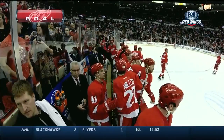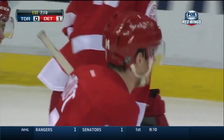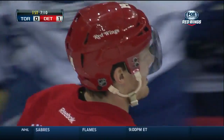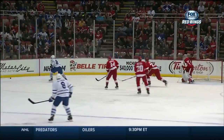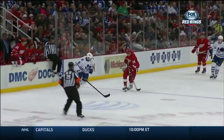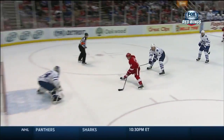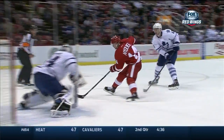1-0 Detroit! Persistence pays off! Team-leading 18th goal! It chipped through by Nyquist. He got his own rebound really, off a Leaf flare, and he just blew by the handle of the stick. The handle of the goal stick knocked this puck into the net on a second effort.